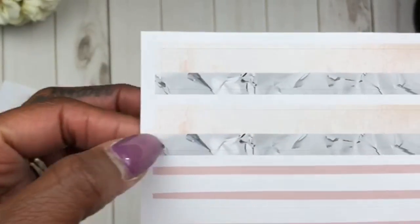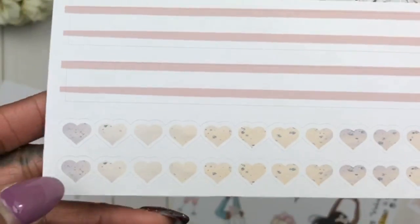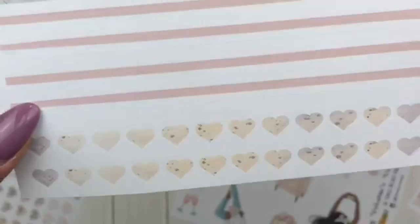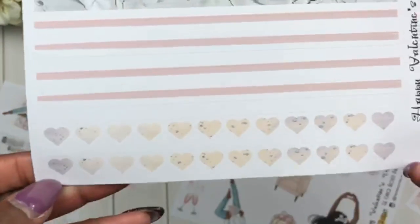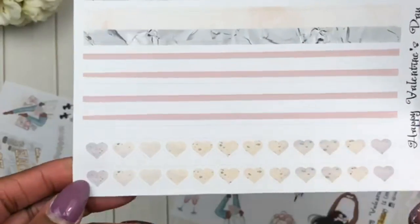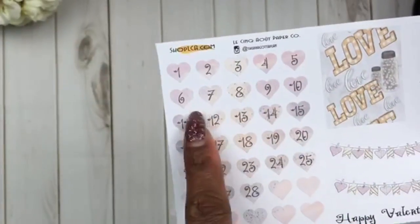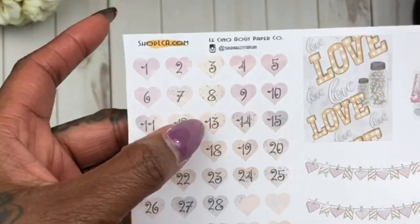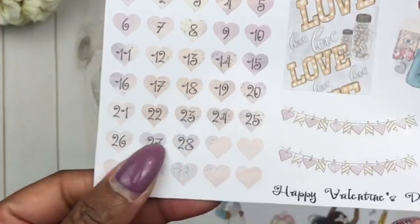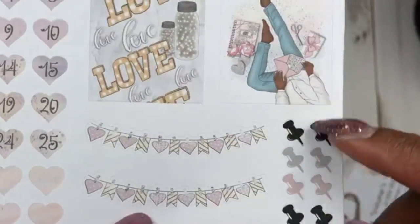Then you have your washi strips — I love the little bit of marbleization on them and the colors are so cute. She also added her heart washi strips again from last month's kit, and I really like these. They're different — I honestly haven't personally seen heart washi strips in any kits before, so I like that she has this unique element. Then here you have heart stickers for dates, some blank ones, and cute banners, hearts, and flags with different color thumbtacks.